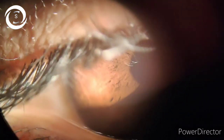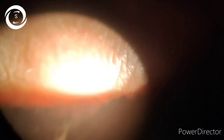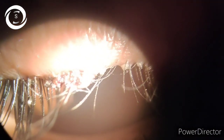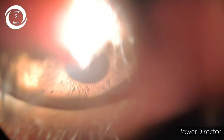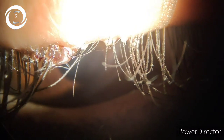gritty sensation, foreign body sensation, photophobia, and red eyes with red eyelids for a few weeks. On slit lamp examination, the posterior eyelid margin was normal, but there was erythema and edema of the anterior eyelid margin with increased